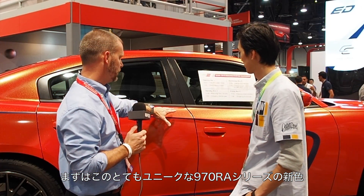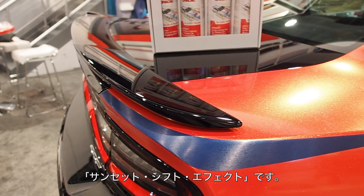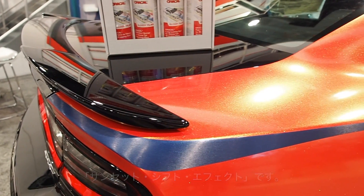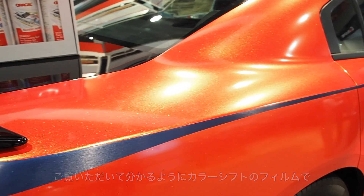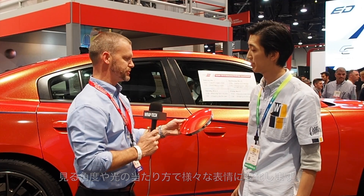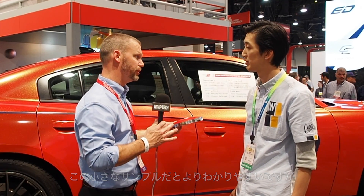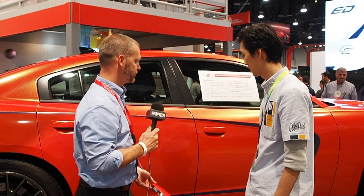The first one is our unique color called our 970RA series — it's called Sunset Shift. You can see it here, and you can also see another example of it. It's different because we've yet to make a color that goes from one distinct color to another. Typically there's a blend from a green to a purple to a blue, but this goes from a true red to a nice little top to give you a different look.